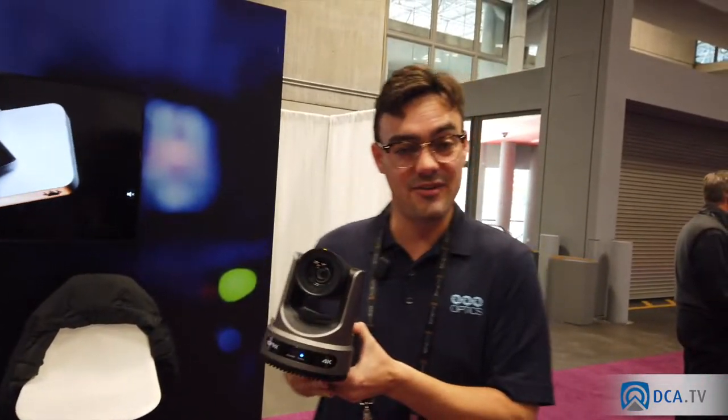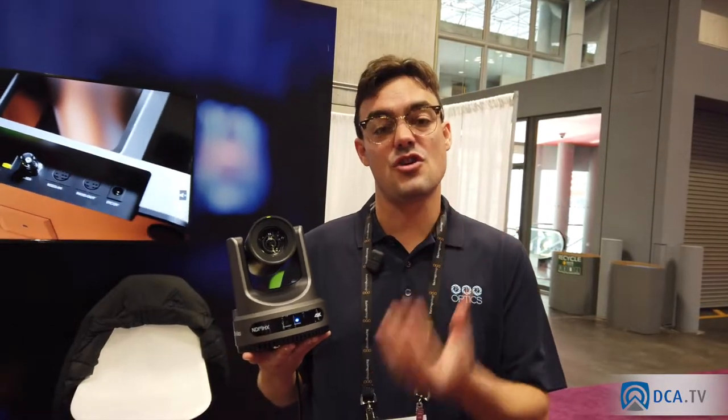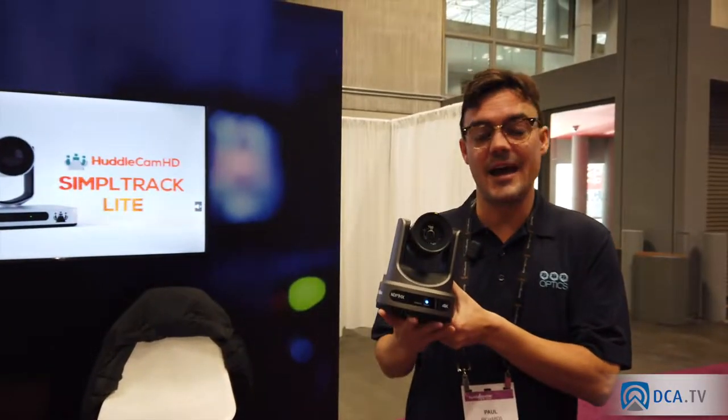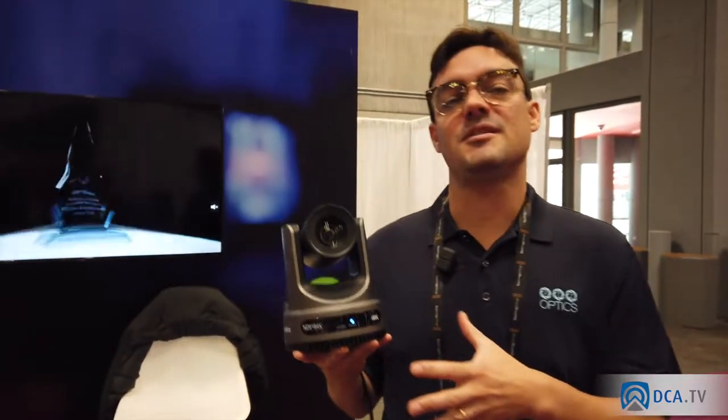This is the PTZOptics Move. It's available in 12x, 20x, and 30x optical zoom lenses. A 30x lens can zoom in to a head-and-shoulders shot from 75 feet away. This camera does have NDI, and every PTZOptics Move camera has auto tracking built in.